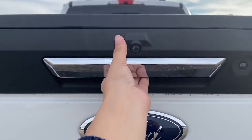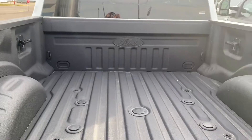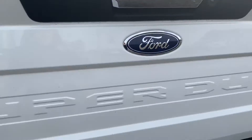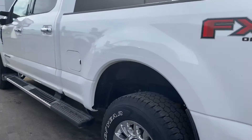So we got the remote release tailgate on here — it is locked right now. But we do have the spray-in bed liner. We have the fifth wheel prep pack in there for you. Backup camera, sensors all around, blind spot monitoring.